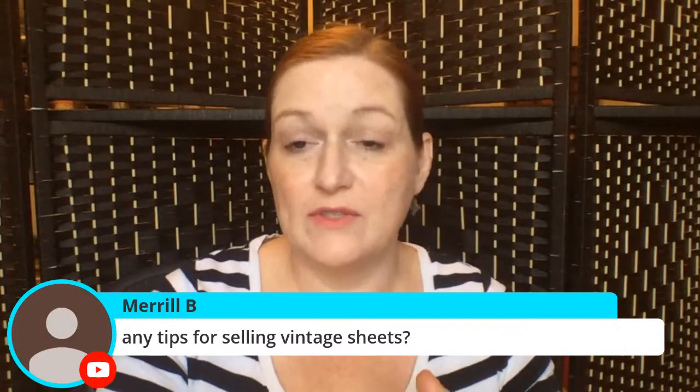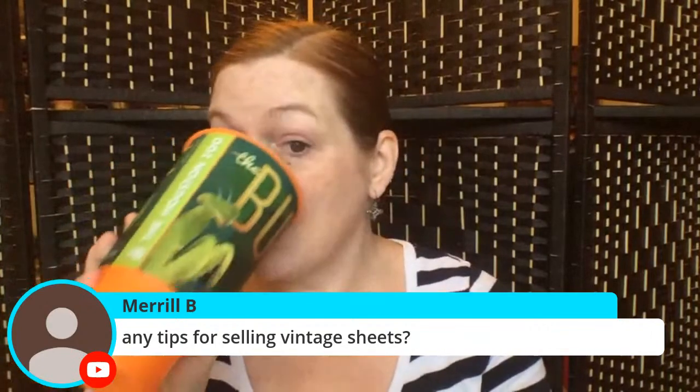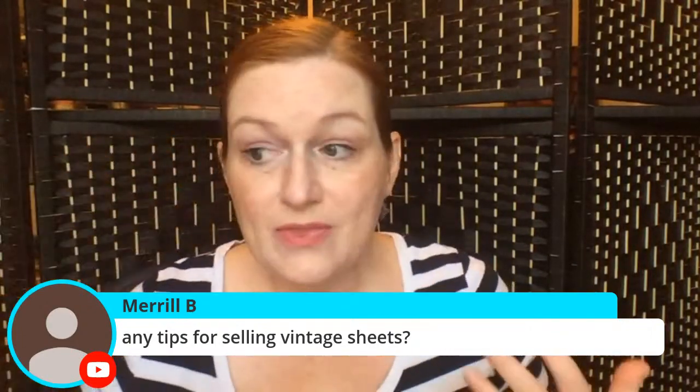Any tips for selling vintage sheets? I would find really cool ones that are in fairly good shape — though people will buy even if it's a cool enough pattern. Sometimes it's a waiting game; you might have to wait for the right buyer depending on what it is. I've enjoyed selling vintage sheets — they're fun to look at and fun to buy.